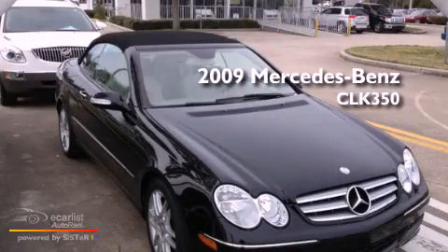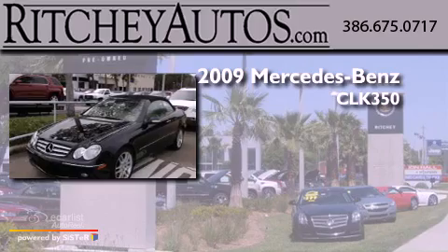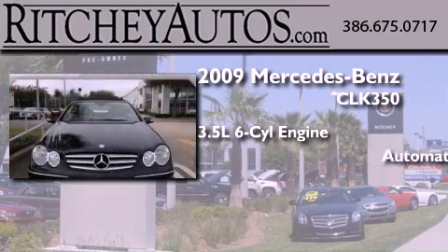This is a 2009 Mercedes-Benz CLK 350. It has a 3.5-liter six-cylinder engine and an automatic transmission.